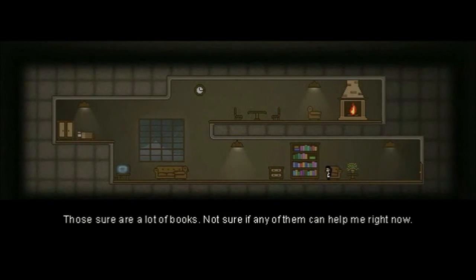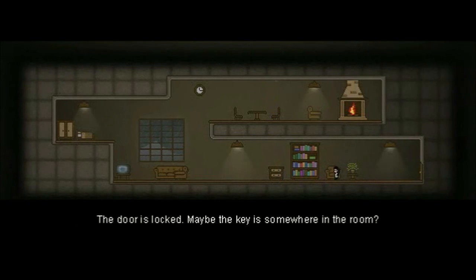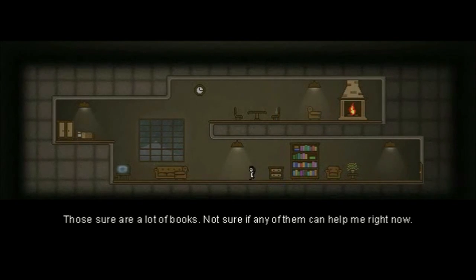There sure are a lot of books. Not sure if any of them can help me right now. What is... This is interesting. We got the text down below — something I haven't seen before.